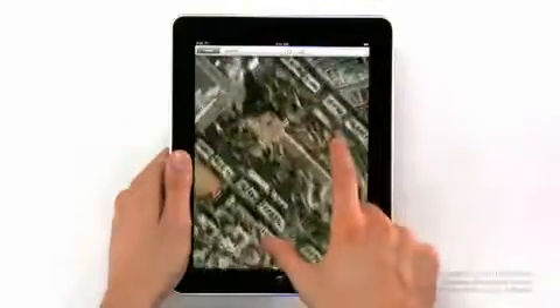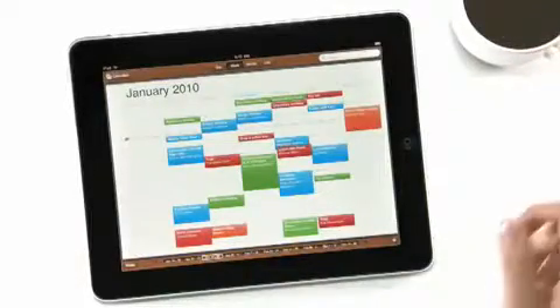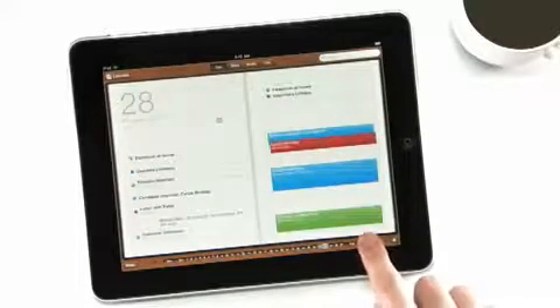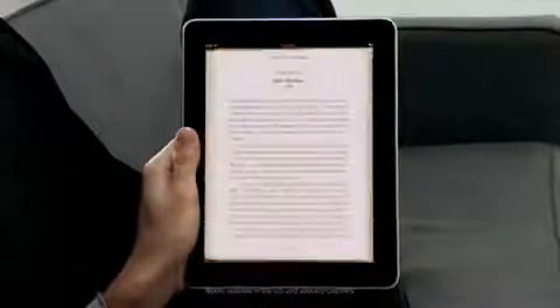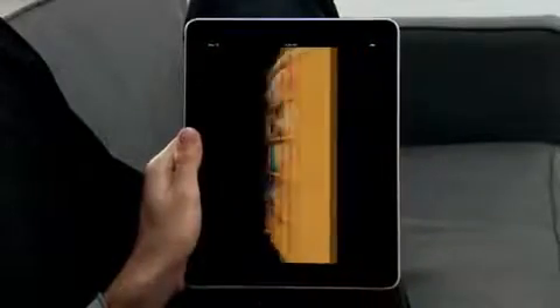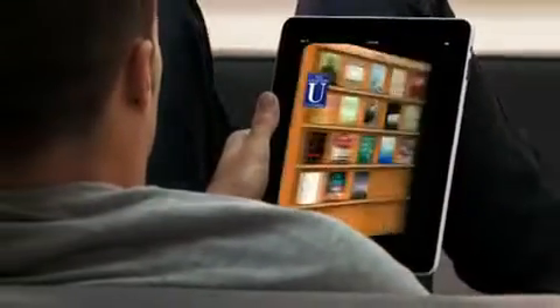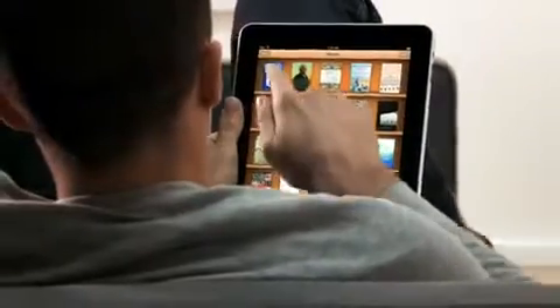We also built an incredible Maps application on here — it's really fast. And we created a calendar application like nothing you've ever seen on a computer before. Another app we're really excited about is called iBooks. When you couple books with a high-res color display, reading an eBook is just such a pleasure. Not only can you read books on it, but the UI actually flips over to reveal a bookstore behind it. With a tap of your finger, you can purchase and download a book and immediately start reading it. So now we have three phenomenal stores on the iPad: the iTunes Store, the App Store, and now the iBooks Store.